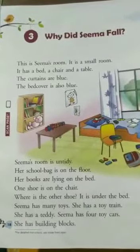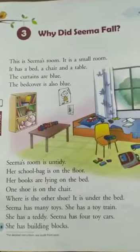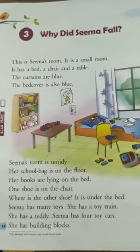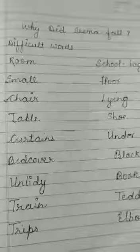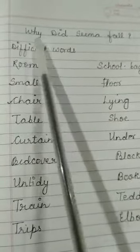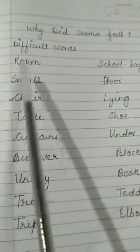Hello dear children, today we are going to read chapter 3, page number 18: Why did Sima fall? But before reading this chapter, we are going to learn some difficult words. Why did Sima fall? Difficult words.